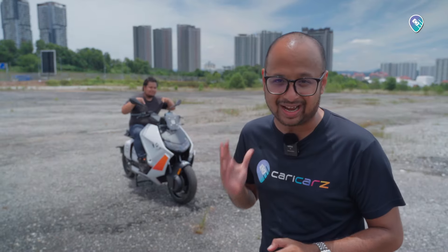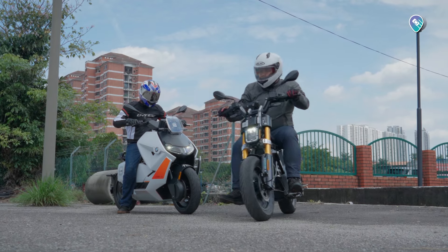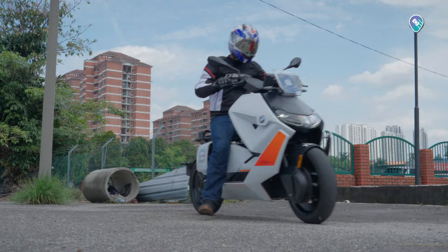Before we proceed, let me address the elephant in the room. Mughlis and I review mostly cars, but for context both of us are daily motorcyclists ourselves, so you can trust what we have to say about both BMW e-bikes today.